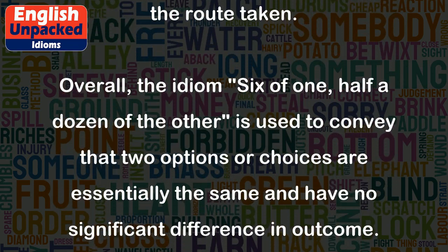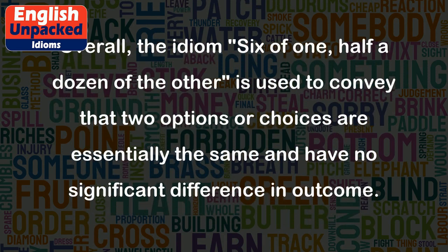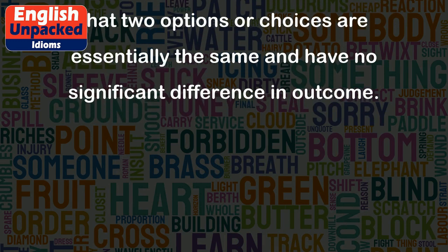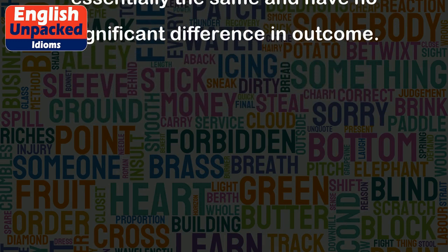Overall, the idiom '6 of 1, half a dozen of the other' is used to convey that two options or choices are essentially the same and have no significant difference in outcome.